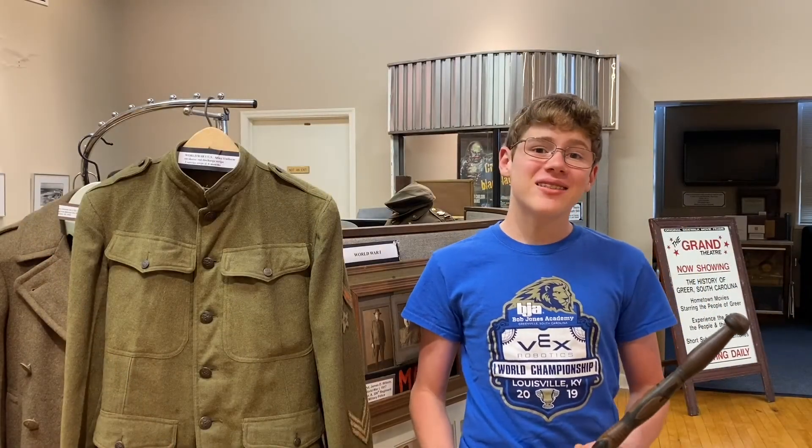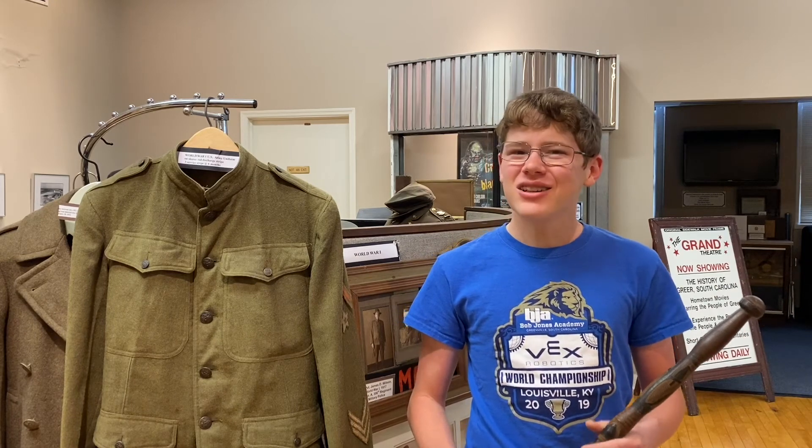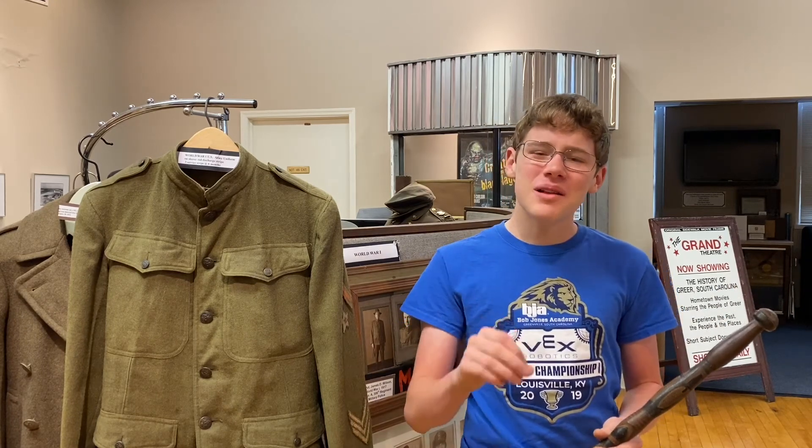These things, when he came home, eventually ended up here in the Greer Heritage Museum after many years, and they're still here on display today. It's really cool to look back and see how this one man brought Australian history and made it part of Greer's history.